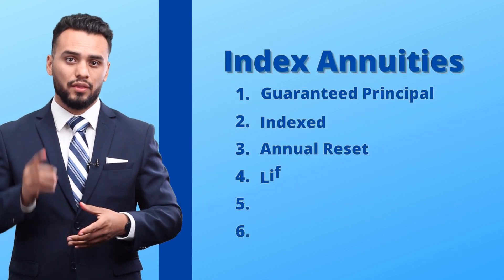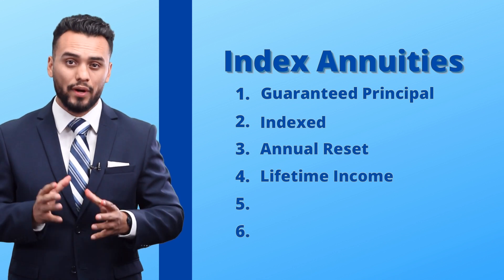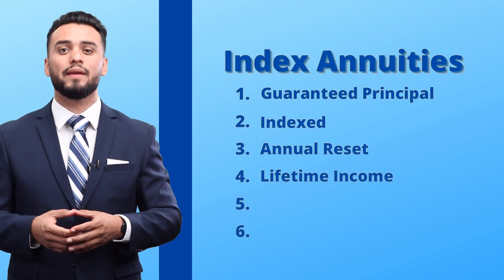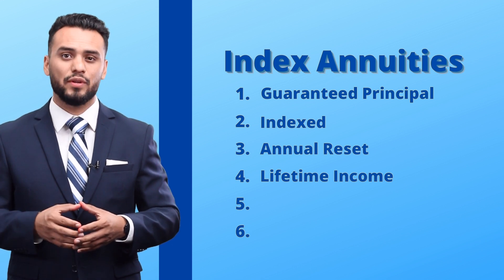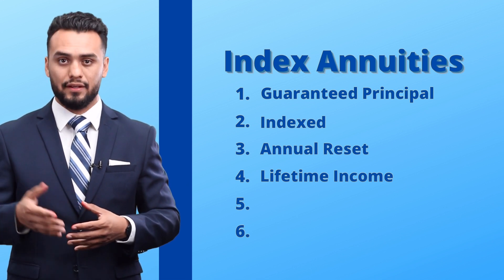Here comes the best part. The fourth component is lifetime income. Did you know the person who will live up to 150 years old has already been born? That's good to know considering that when Steve's index annuity begins to pay out, it will pay him every month for the rest of his life — even if his index annuity balance drops to zero. And if there's money left over when he passes away, it will just get passed down to his heirs.